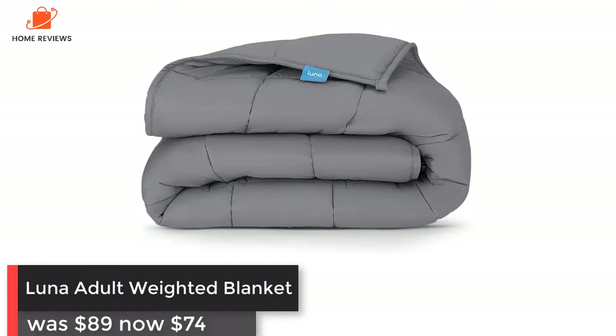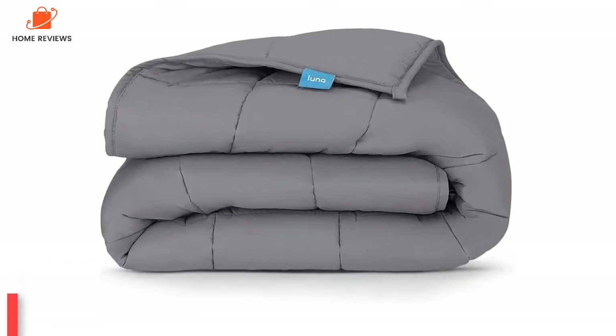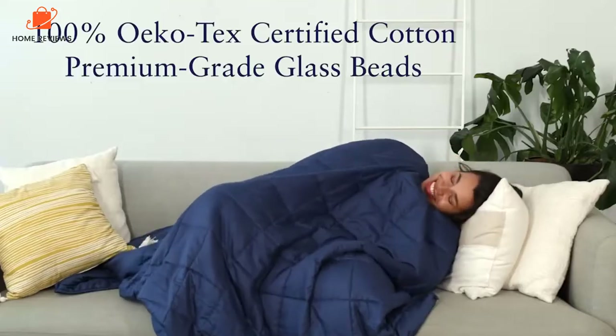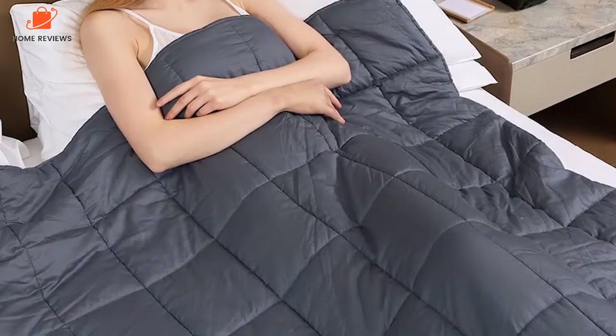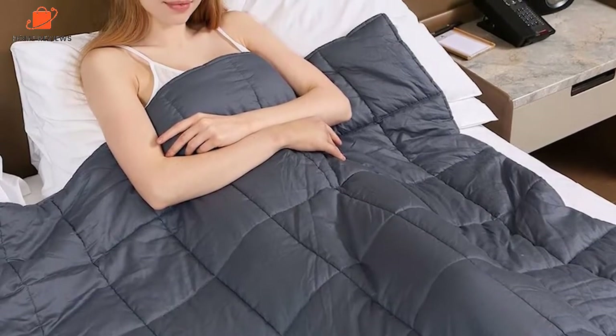Luna Adult Weighted Blanket: was $89, now $74 on Amazon. The Luna Adult Weighted Blanket is the best weighted blanket we've tested. Its hypoallergenic construction, breathable cover, and even weight distribution were all reasons why we voted it our best pick. It's now at its lowest price to date.